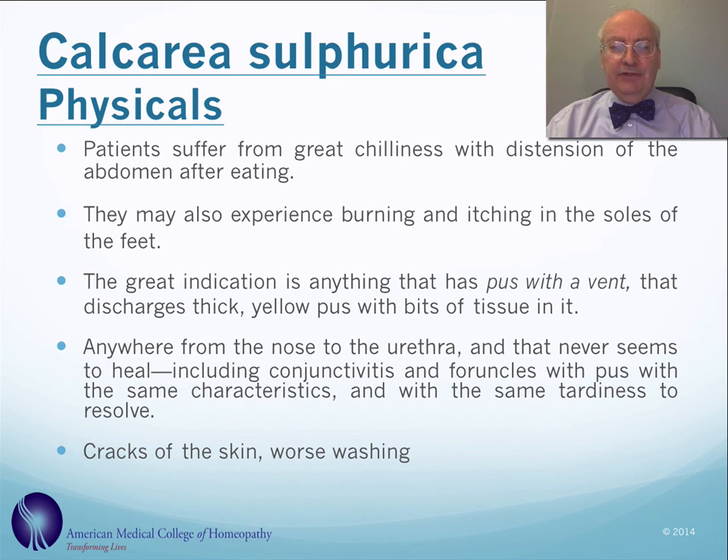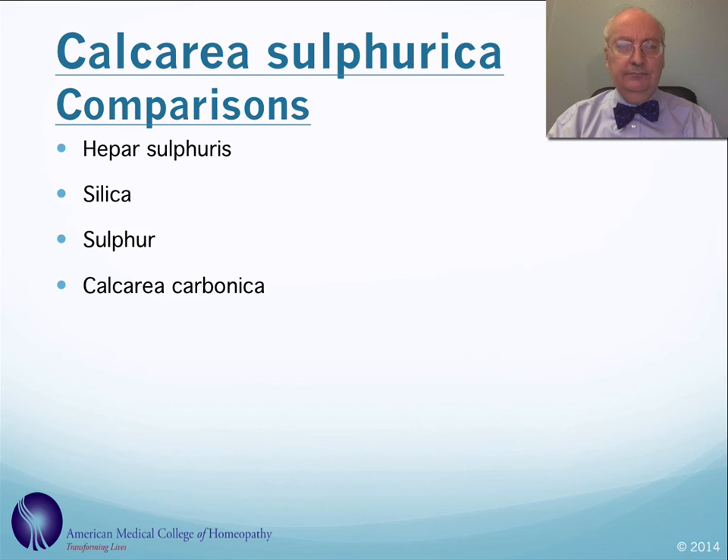Conjunctivitis, eye infections, and cracking of the skin worse when washing. Probably the main remedy to compare this to is hepar sulfurous, which also has a tendency towards pus formation. Silica is another important comparison, as are the element sulfur and calcarea carbonica, or calcium carbonate.